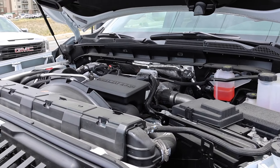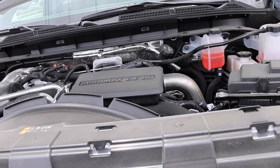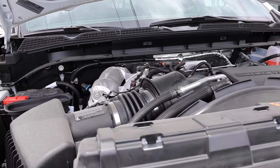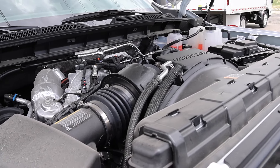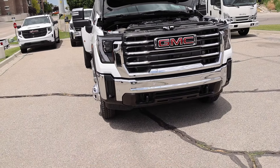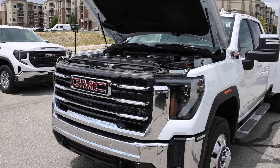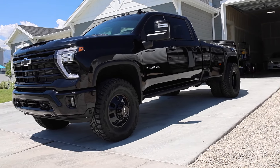They updated this engine for 2024 — this is basically the Gen 2 L5P. It's going to have 470 horsepower; originally it had 445 horsepower. Now this one has 975 pound-feet of torque compared to 910 on the previous Gen 1. One thing I will tell you about GM is they do not have a lot of torque management on their 3500s. It has a 12-inch ring gear. Every time I drove my dually — I had a 2024 Chevy Silverado with 37s on it — I did a drag race against my 2500 with the 11.5-inch ring gear.